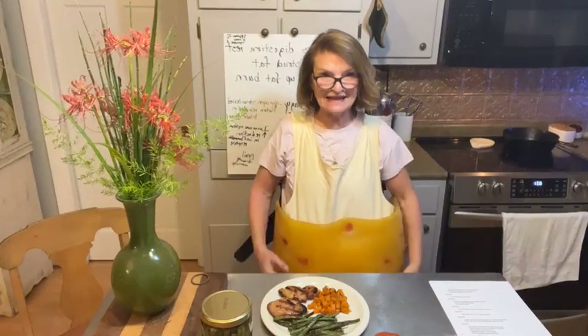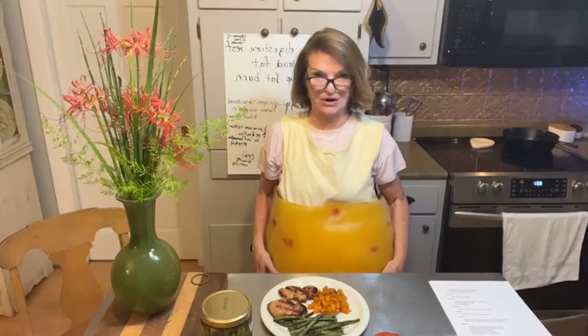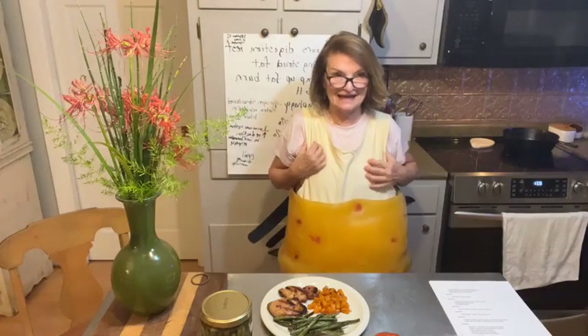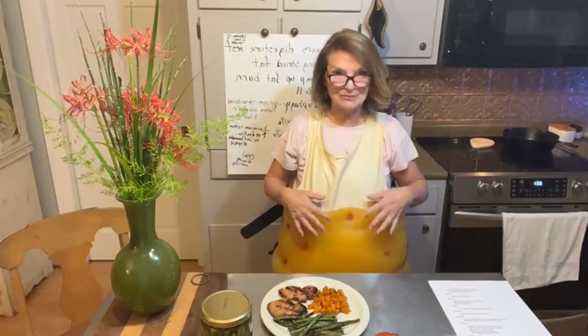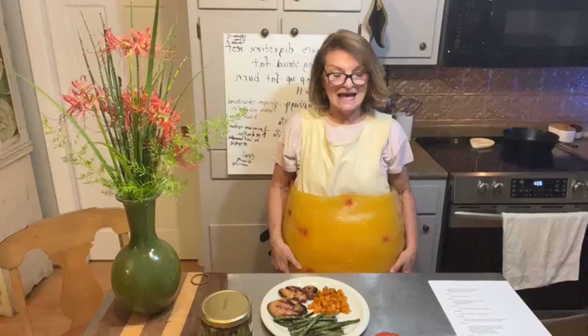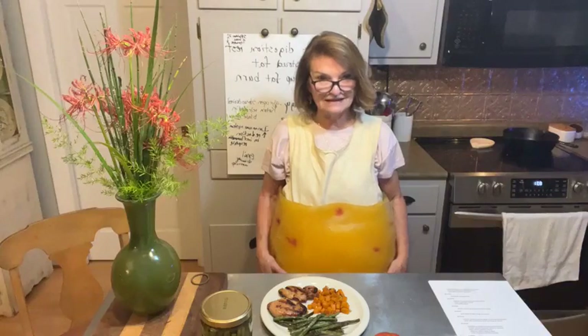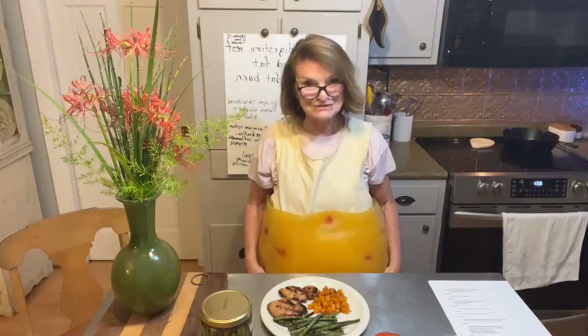Hi everyone, I'm Dr. Nancy Stanley, physical therapist, life coach, and health coach. What I've got on is a fat vest — it's a demo to help people understand what losing 20 pounds would feel like. This is 20 pounds, and most people, particularly women, when they try this on say it feels like 40 pounds, but it's only 20.